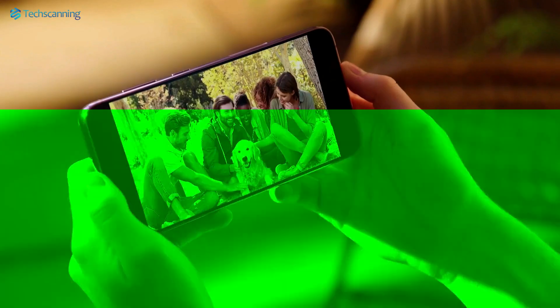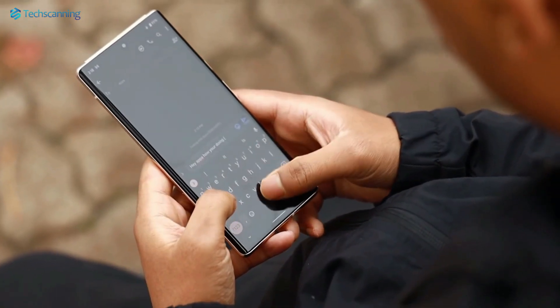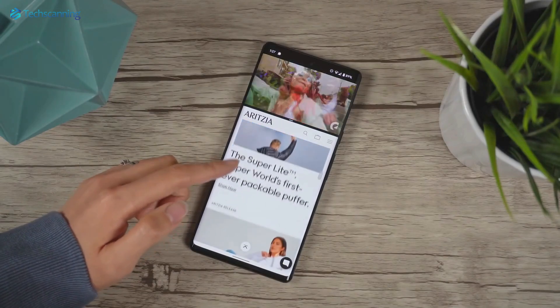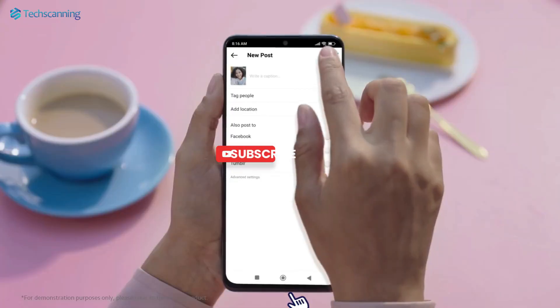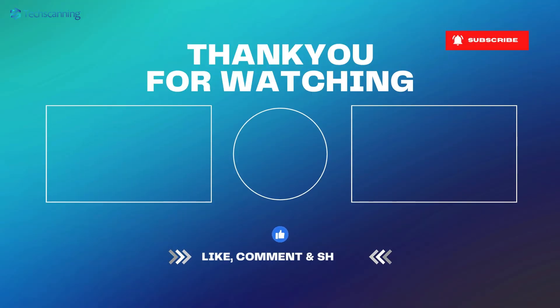Let me know what you think about the Galaxy S24 Plus, especially your thoughts on its front design. I'll keep you updated on future details, so be sure to subscribe and hit the bell button. Until then, take care.